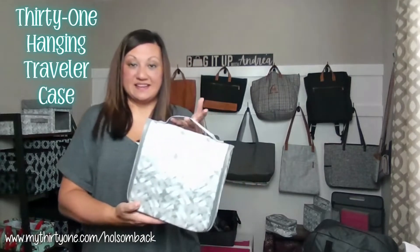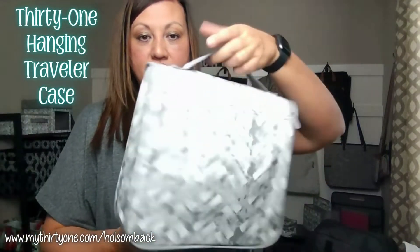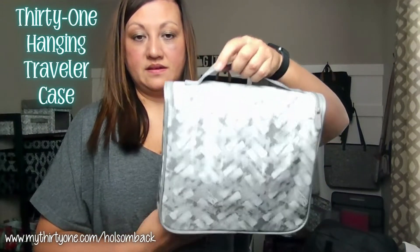This is the Thirty-One Hanging Traveler Case in our Mystic Gray print. It has a hanging strap, handle, and zipper.